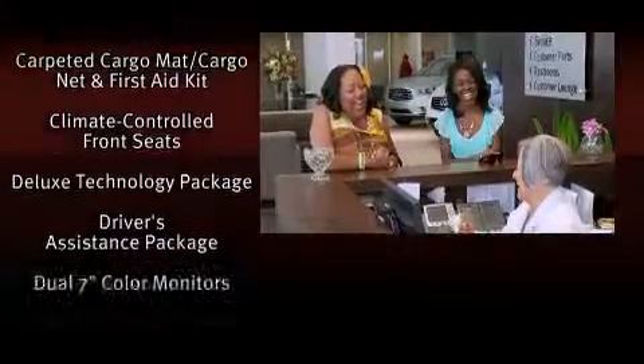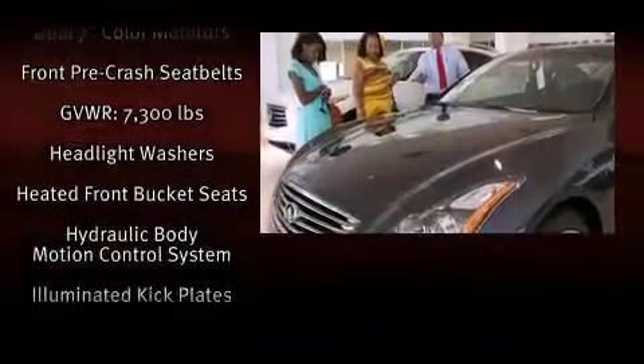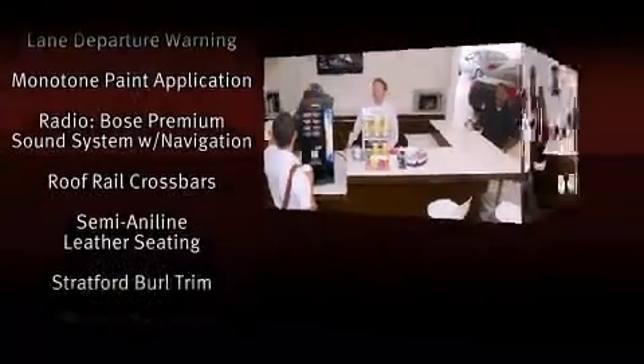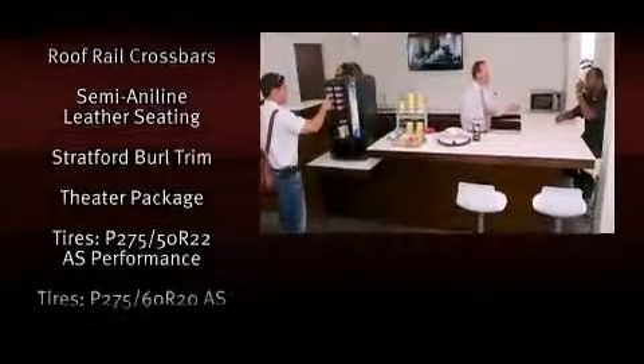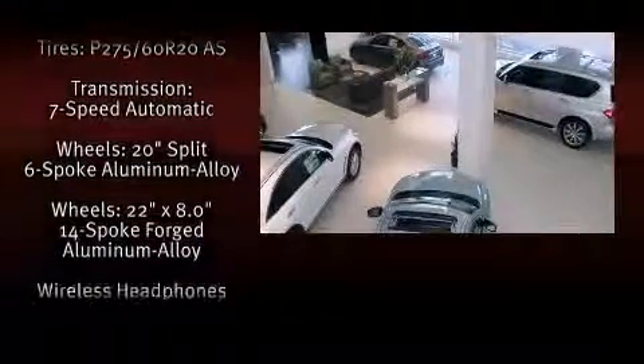Infiniti ensures the safety and security of its passengers with equipment such as front-side impact airbags, anti-whiplash front head restraint, a security system, an emergency communication system, and four-wheel disc brakes with AVS. You'll never lose visibility with rain-sensing wipers, which activate automatically when the drops start to fall.